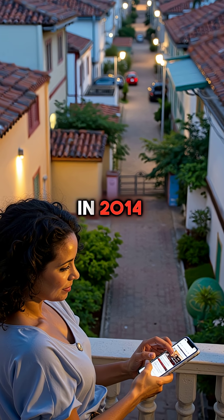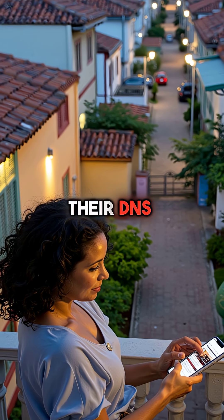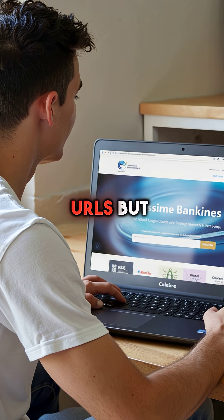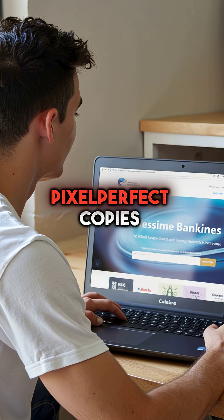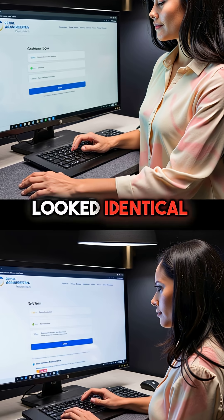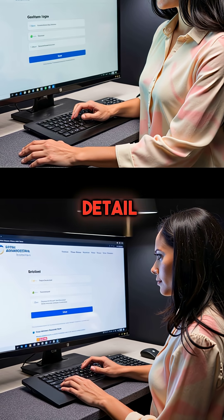In 2014, an entire neighborhood in Brazil had their DNS hijacked for months. Residents typed legitimate bank URLs but landed on pixel-perfect copies that stole every login. The sites looked identical, down to the last detail.